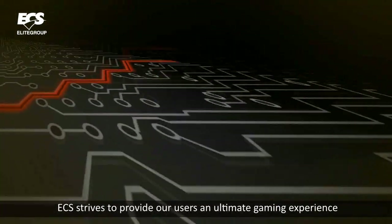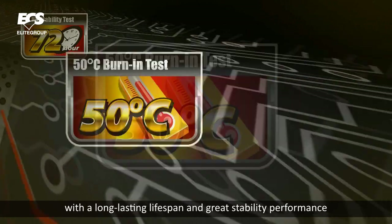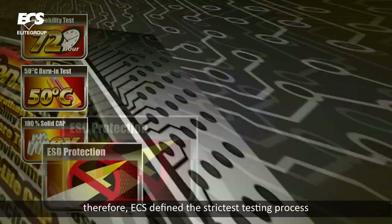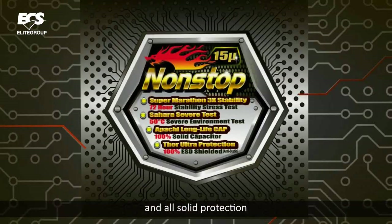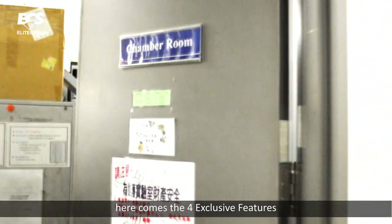ECS strives to provide our users an ultimate gaming experience, with a long lasting lifespan and great stability performance. Therefore, ECS defines the strictest test process and outside protection in order to make the brand new Black Series extraordinary. Here comes the 4 exclusive features.